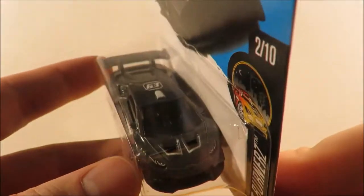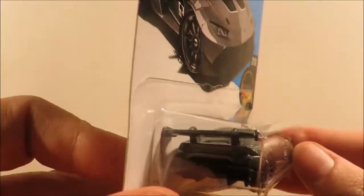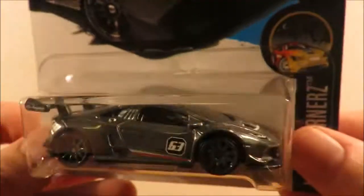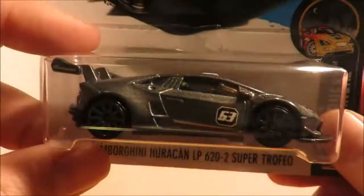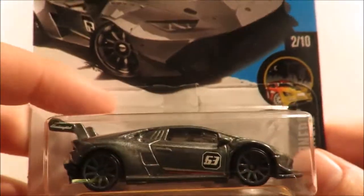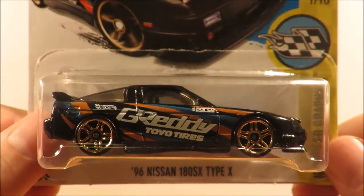Then we have the definite new model — the Lamborghini Huracán LP620-2 Super Trofeo, however you say that. This is very, very nice. I'd love to get the Kyosho model of this as well, as an opener. Sadly this does not have any extra paint apps, but it certainly looks very nice in racing car colors.